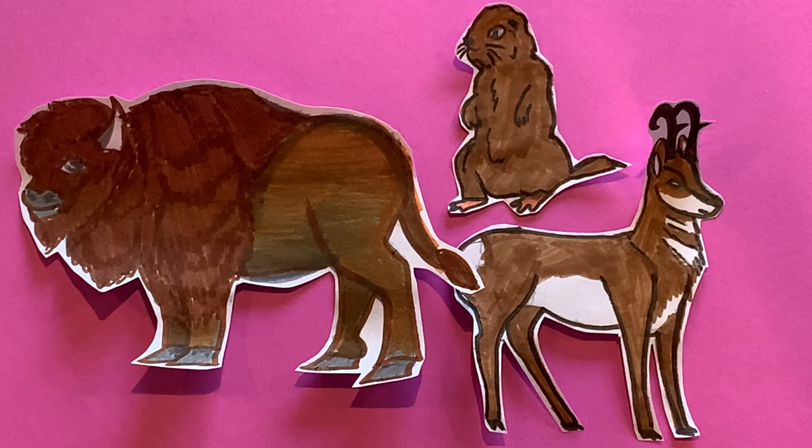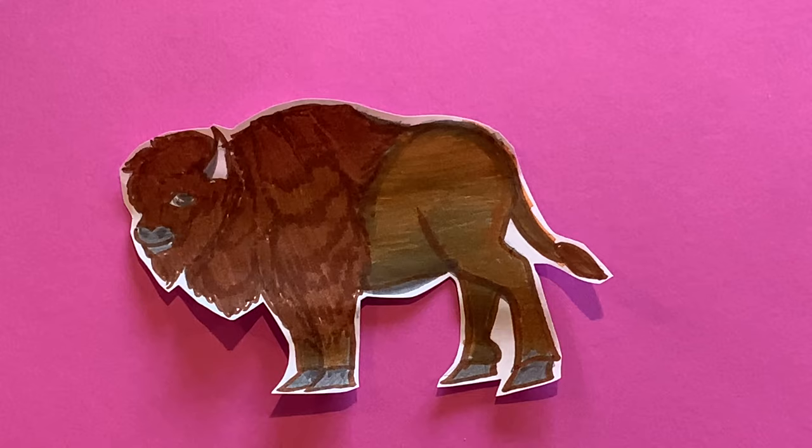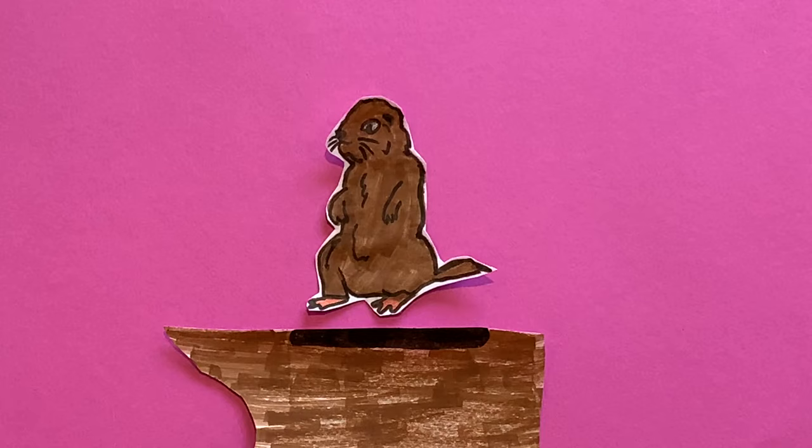The temperate grasslands are home to many animals. The bison is a huge animal whose thick brown fur is handy in the freezing winters. Prairie dogs make burrows during the winter, which they hibernate in and burn the stored fat they have.